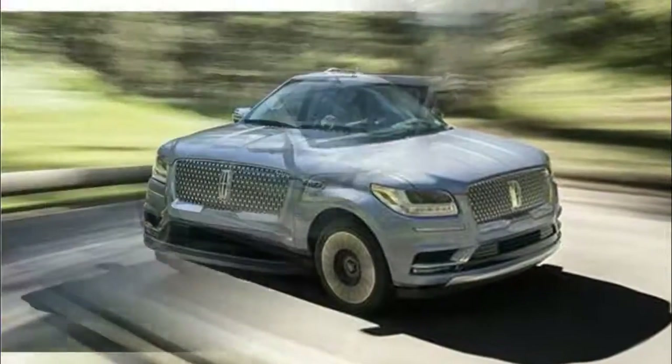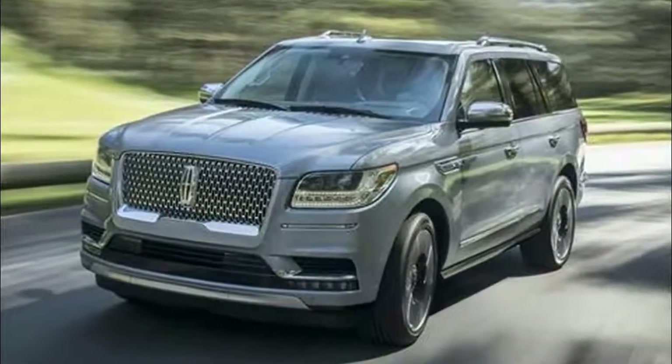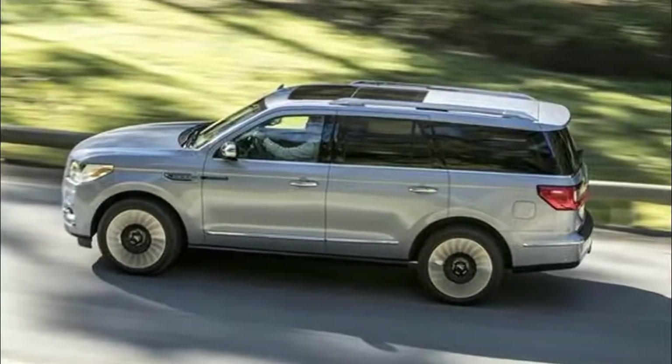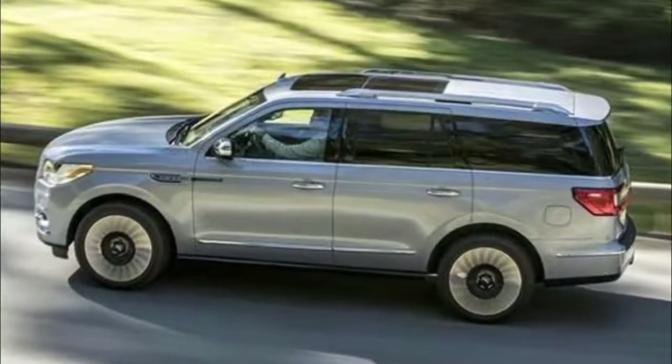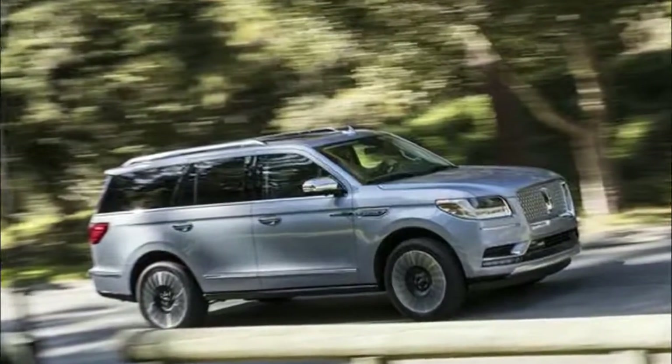The all-new Navigator's advanced cargo management system offers an adjustable shelf behind the rear seats that allows clients to create storage customized to their needs. Even with the vehicle parked on an incline, the feature ensures groceries won't roll out when the liftgate is opened.